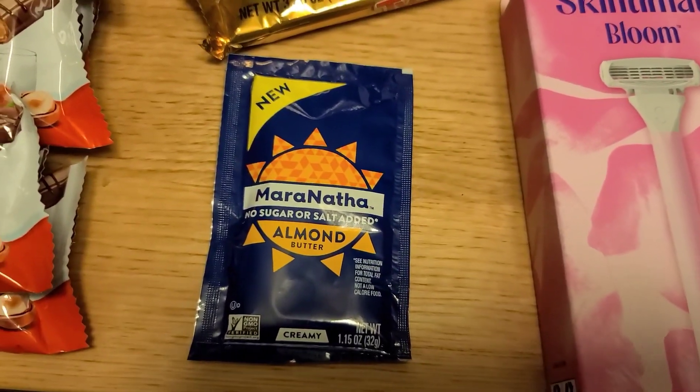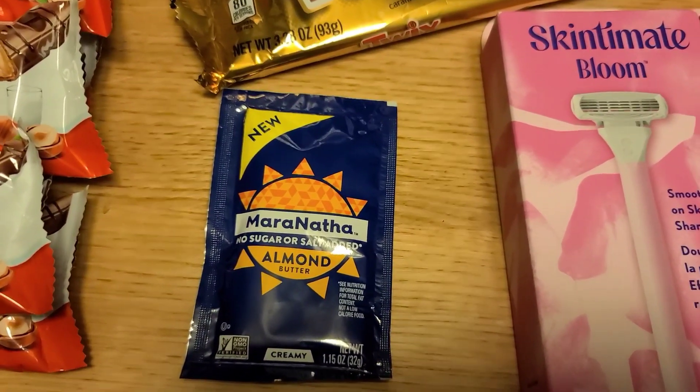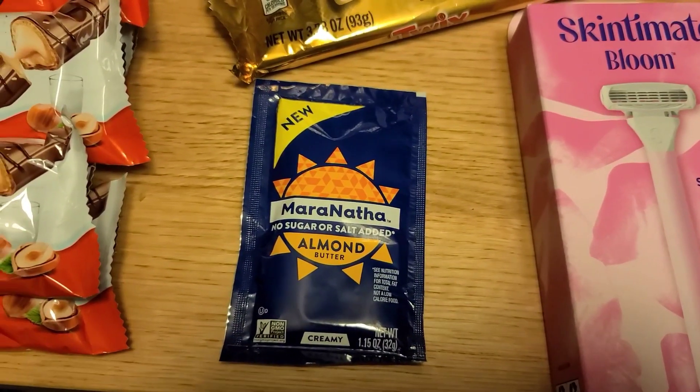Next up, another Shopkick deal: the Maranatha Individual Almond Butter Packet is $0.98. There's $1.50 back on Shopkick, making it a $0.52 moneymaker.